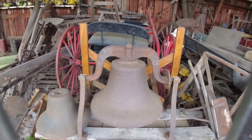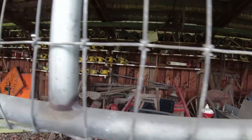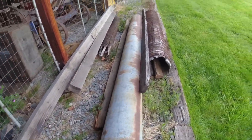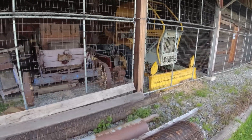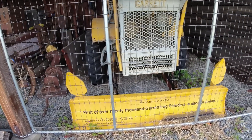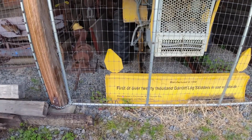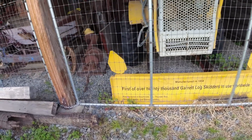We've got some old bells, some more wagons, a grain seeder hanging up there, and even some old piping out here. Hey, look at that — a tree farmer. The first of over 20,000 Garret log skidders in use worldwide. It was manufactured in Enumclaw, Washington; Thunder Bay, Ontario, Canada; and Malmo, Sweden.